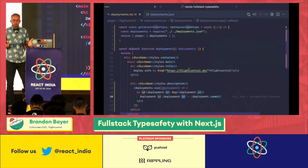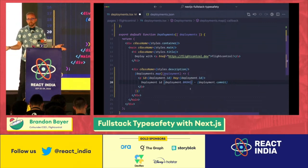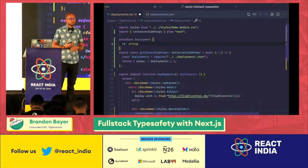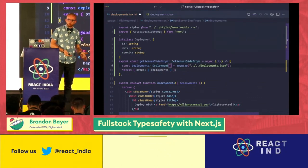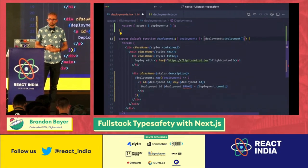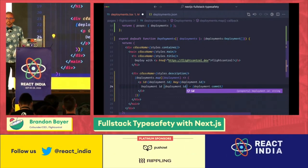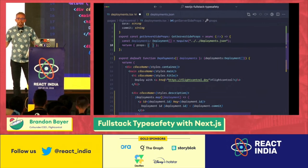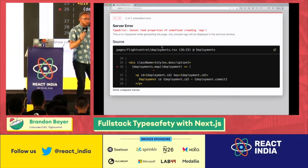We still have a problem. Deployments is type any, and we can break the code, but TypeScript doesn't complain. So that's not what we want. We can manually define a type for our data. This is a type of the data from the JSON file — we know what it is, so we'll just write it, assign it to the variable, and add that type on our page props. We got an error — that's exactly how TypeScript helps us. But if we remove deployments up here, we don't get a type error. But clearly the app is broken. So TypeScript isn't a magic bullet. You still have to use it correctly.